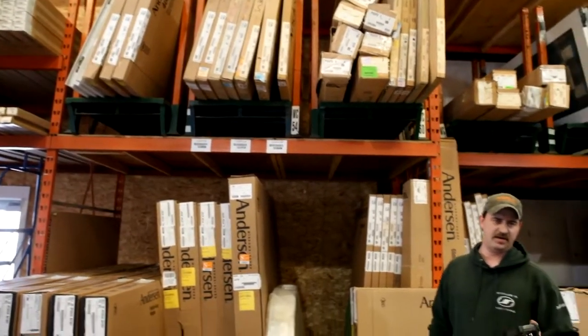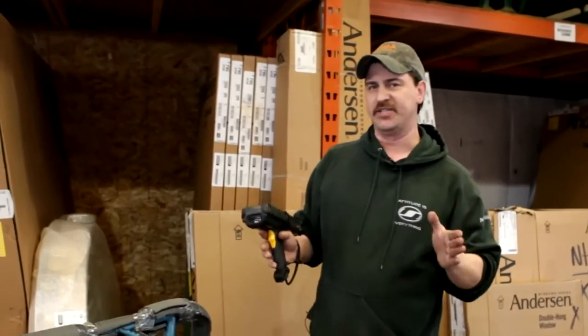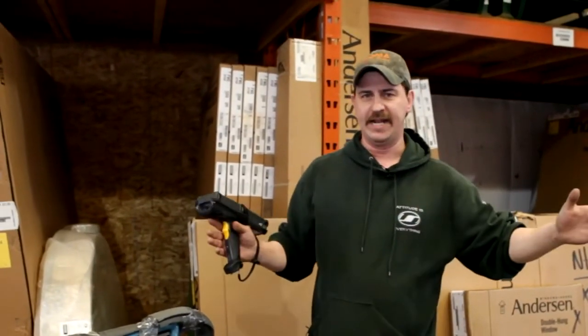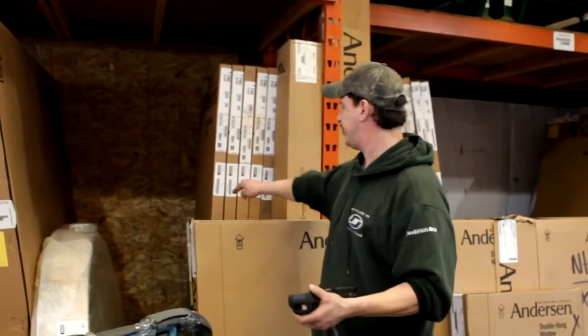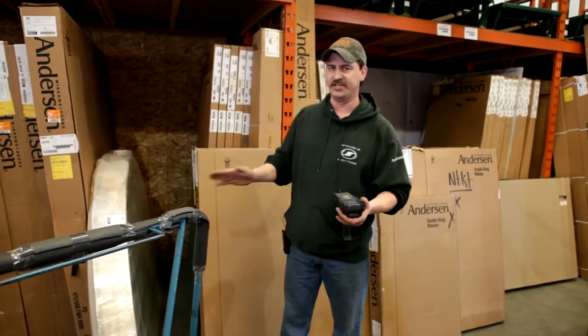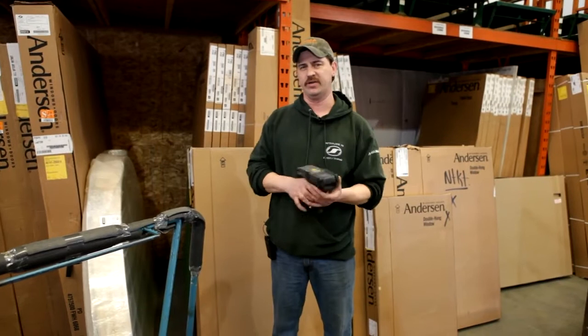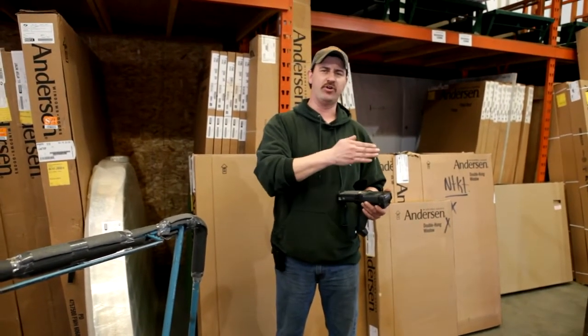What happens is it comes in off the truck. We get all the windows off the truck, and then once everything's labeled and I have everything laid out, I go through and scan — like this right here. I'll scan that, put that away, scan it right in location, and it's done. Just like with pallets of windows — I'll scan the whole pallet, scan it in the location, put it away, and it's done.